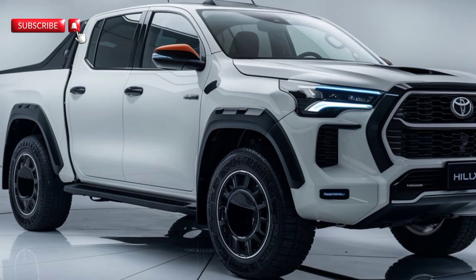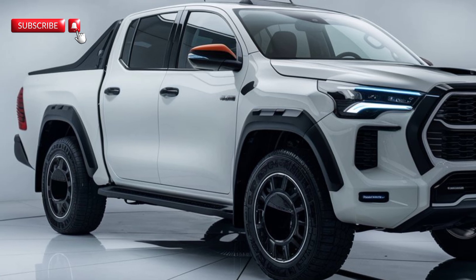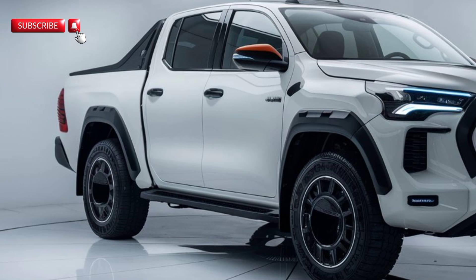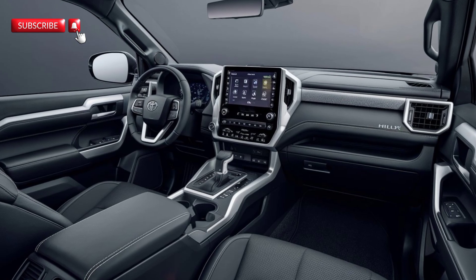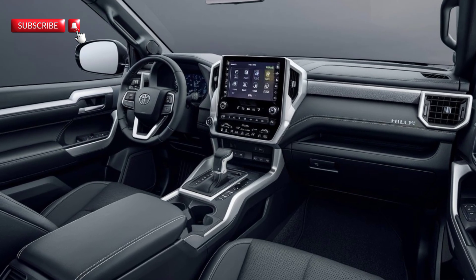It also comes with new all-terrain tires and improved ground clearance, making it more off-road ready than ever. Inside, the 2025 Hilux is all about comfort and technology. The cabin has been redesigned with high-quality materials and now features a larger 10-inch touchscreen infotainment system.